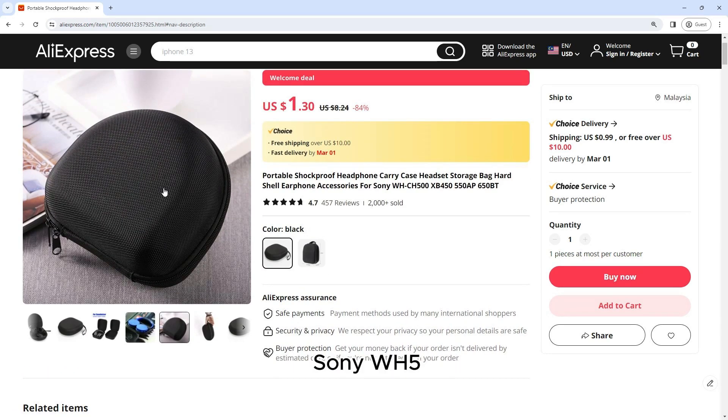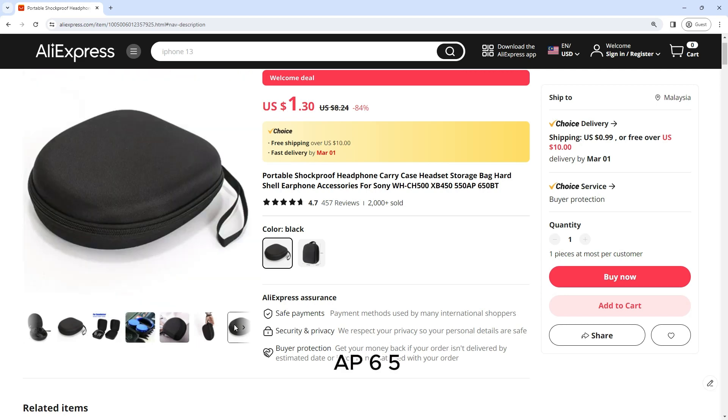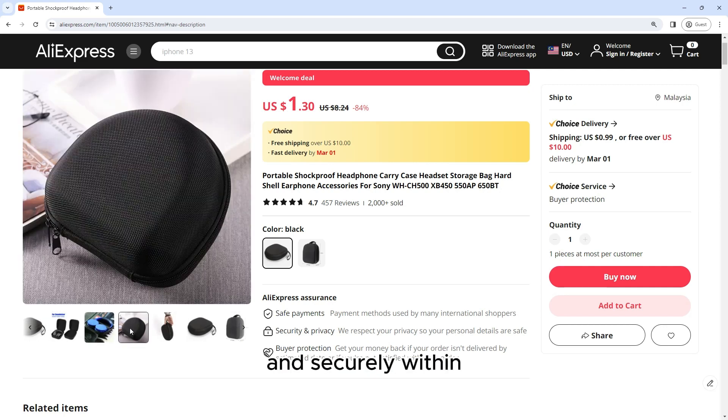Whether you have a pair of Sony WH500XP, 450, 550AP, 650BT, or any other headphones, rest assured that they will fit snugly and securely within the case.